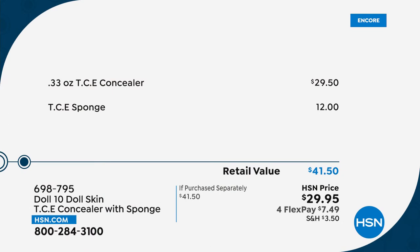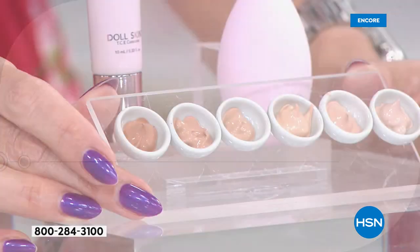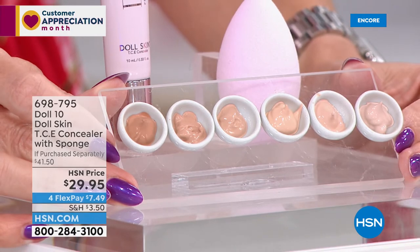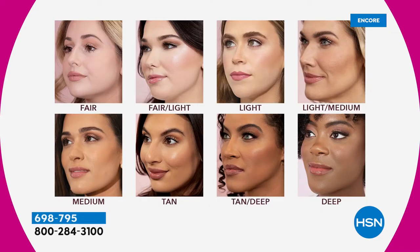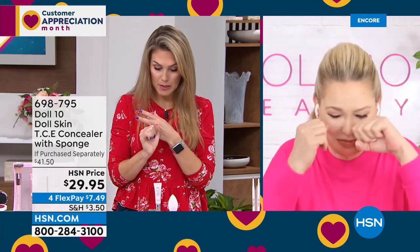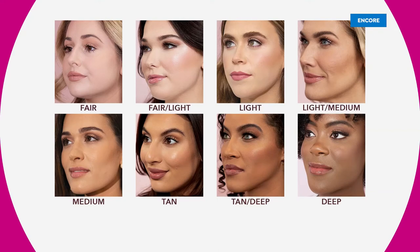Amy's wearing this concealer around her eyes — you can see it doesn't settle in the lines or wrinkles; it makes the area look illuminated, smooth, younger, brighter, and weightless. You get instant and long-term benefits because everything from Doll 10 starts its life as skincare — it's like a beautiful eye serum. The concealer itself is $28.50; we're throwing in the great little applicator sponge. Six different shades: tan medium, light medium, light, fair light, and fair.